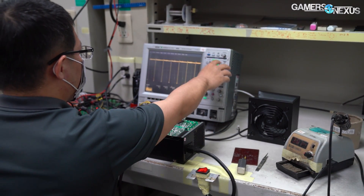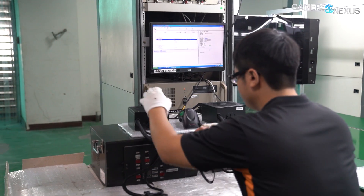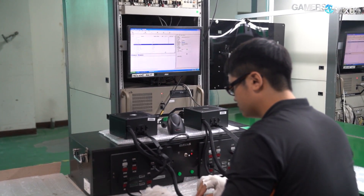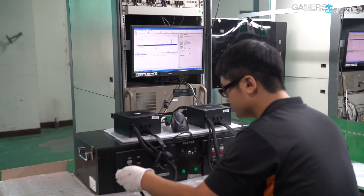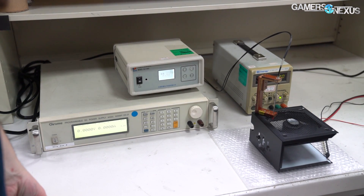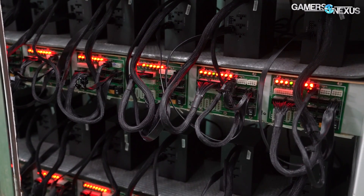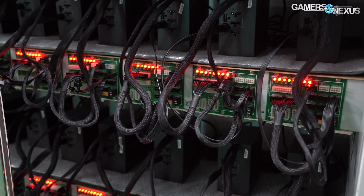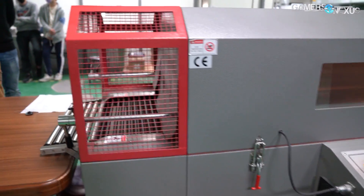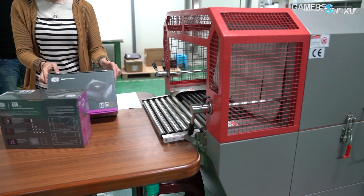This factory is responsible for assembling, QC testing, stress testing, researching and developing, and packing finished power supplies for a lot of the brands that you recognize. Our host for this one was Cooler Master, which uses this factory to source a lot of their power supplies. Cooler Master and many of its competitors who also use this factory work with the factory during the early research and development stages. They also use this factory to do the final assembly and testing of all the power supplies going to market, all the way down to shrink wrapping the box.